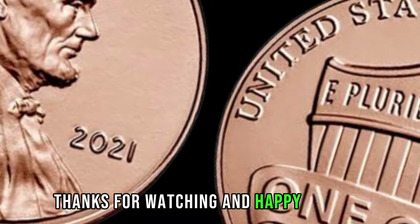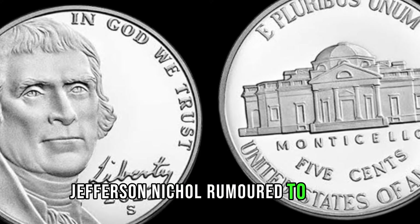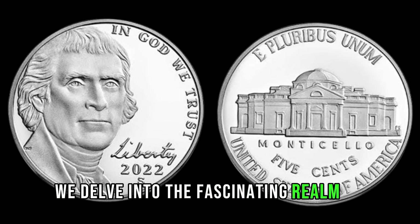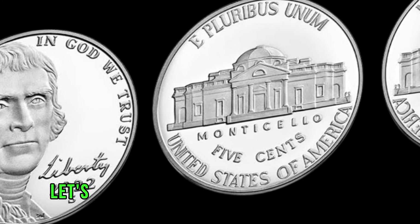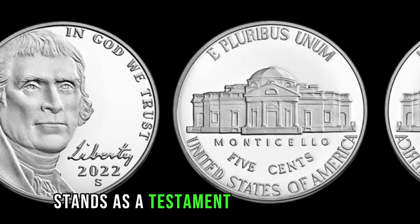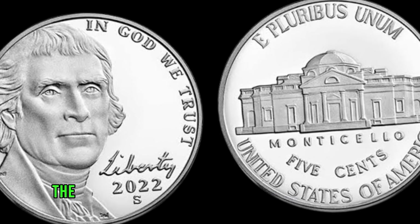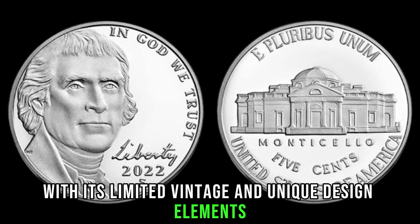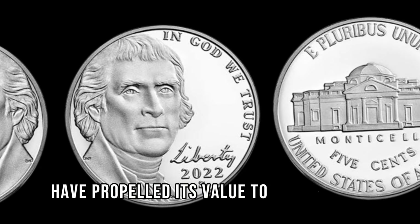Thanks for watching, and happy hunting. We embark on a journey to uncover the secrets of the 2022 Jefferson nickel, rumored to hold immense value in the world of numismatics. Today, we delve into the fascinating realm of coin collecting to explore the extraordinary value hidden within the 2022 Jefferson nickel. Crafted with precision and care, the 2022 Jefferson nickel stands as a testament to both artistry and historical significance. With its limited mintage and unique design elements, this coin has captured the attention of collectors worldwide, and its scarcity and demand have propelled its value to astonishing heights.